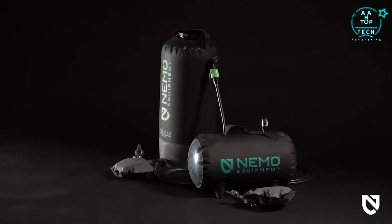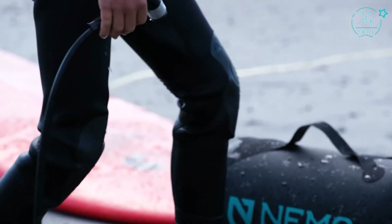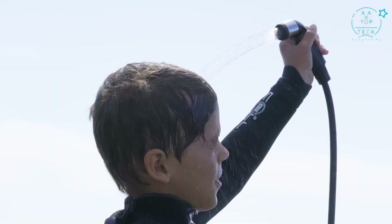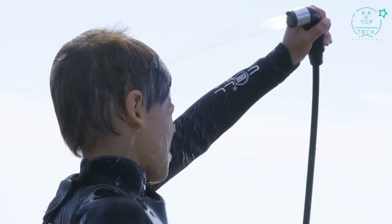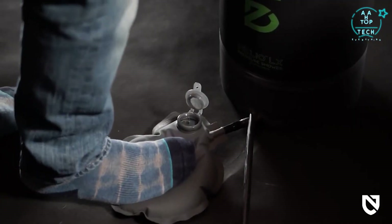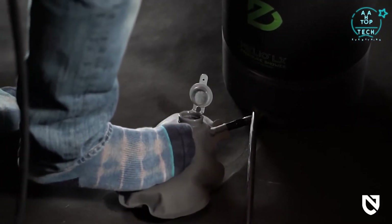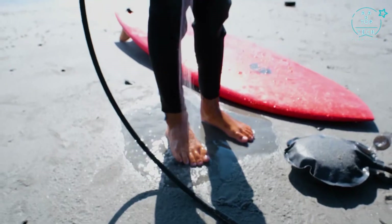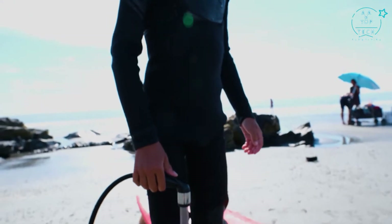Unlike gravity camp showers that need to be hung overhead and produce dismal water pressure, Helio Shower and Sprayer rest on the ground and provide the pressure you need, wherever you need it. With a few quick foot pumps, you'll have the pressure you need to wash your hair, do your dishes, clean off the dog, or rinse away any mud or salt off your gear.